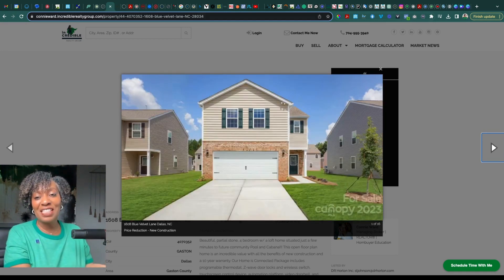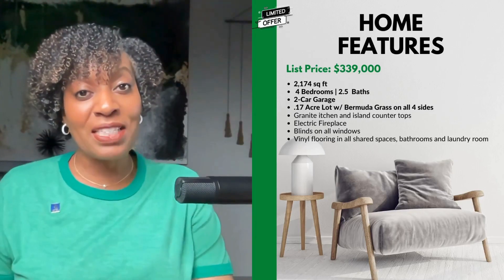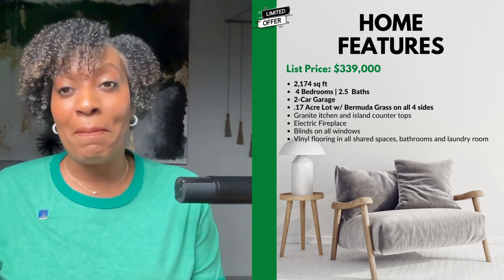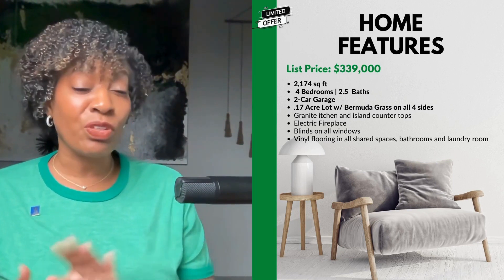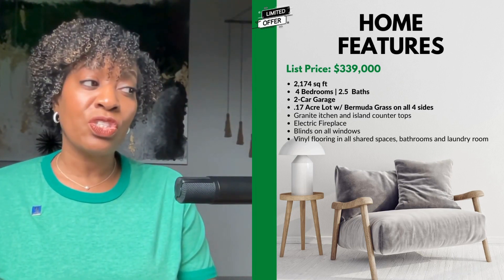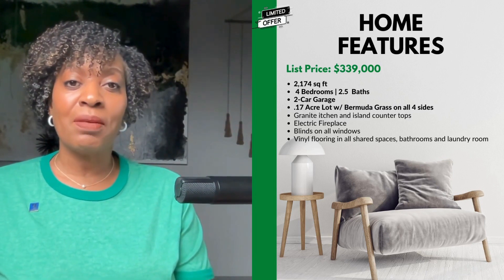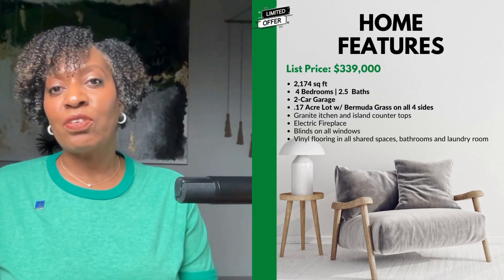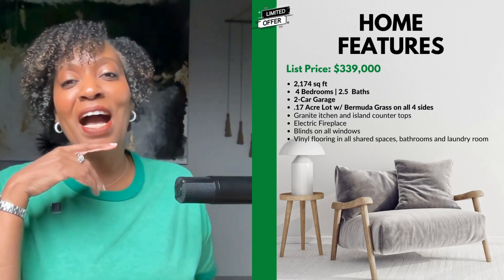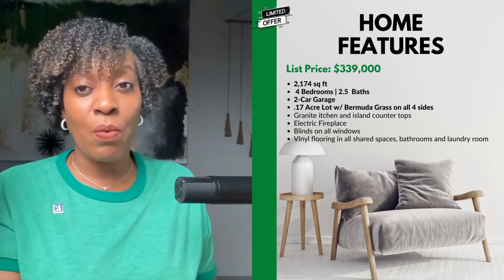So that's this particular home — let's do a quick recap. It's priced at $339,000, just under 2,400 square feet — a really good value for the money. Four bedrooms, two and a half baths, two-car garage, and a 0.17-acre lot. They also install Bermuda grass on all four sides. You have granite kitchen and island countertops, an electric fireplace, blinds on all windows, and vinyl flooring throughout all shared and wet spaces.